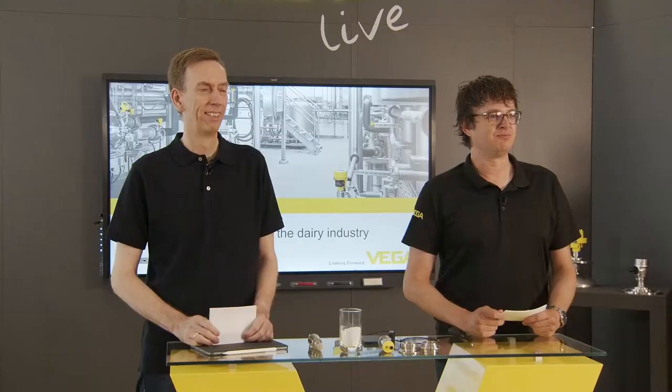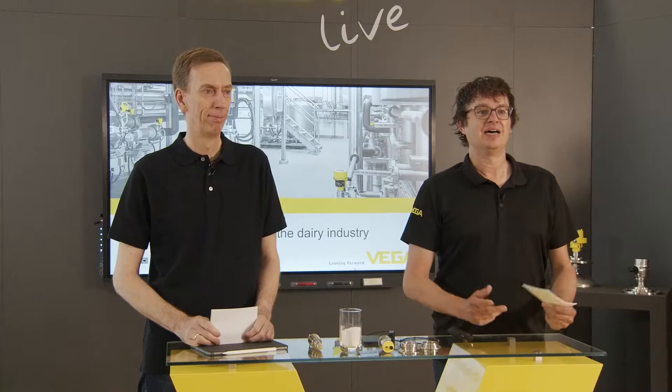Hello and welcome to another live demo from Schiltach in Germany, this time dedicated to the dairy industry. The format today is a little bit different as we are joined by the company Friesland Campina Kivit. Kivit is part of the largest Dutch dairy processing company Friesland Campina and is specialized in the production of ingredients for the food industry.